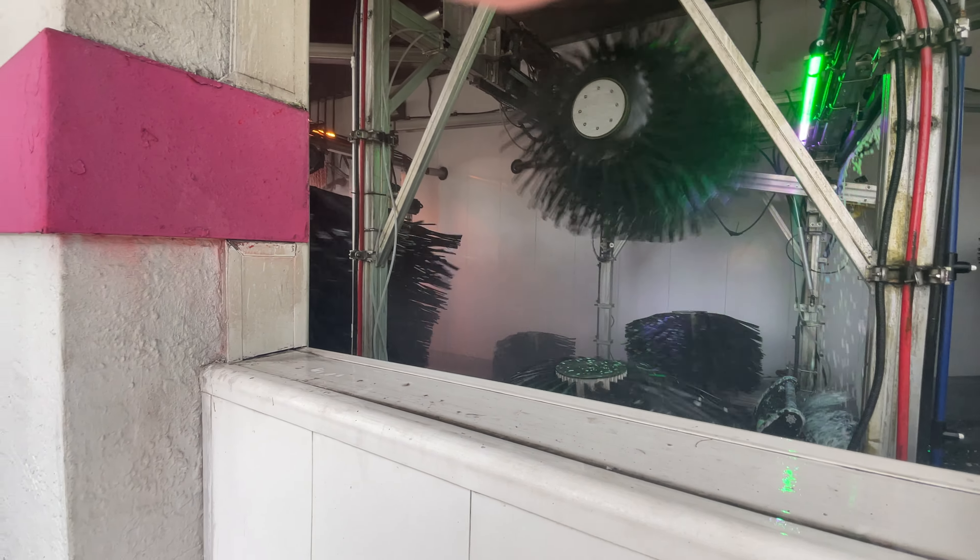This is a sunny short tunnel. LED lighting, sunny air dryer. Great coverage. Overhead brush, rear brush, side brush.